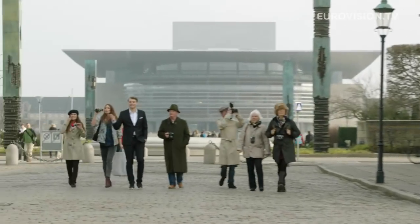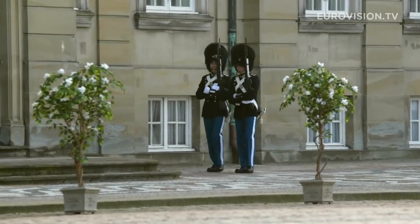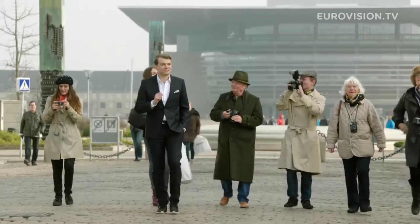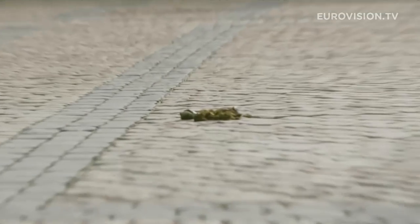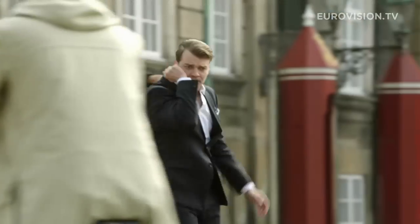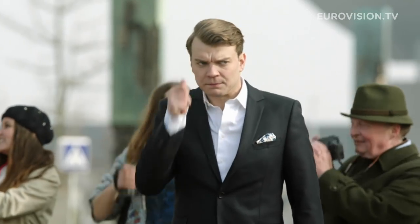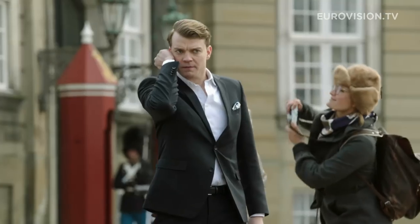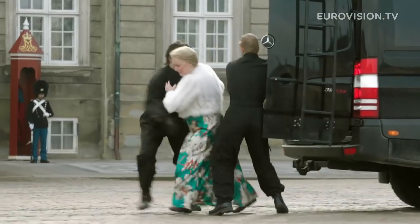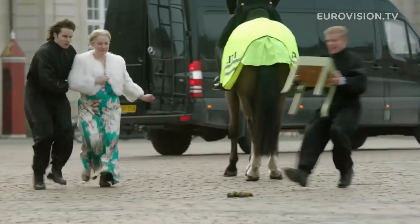And here we have Amalienborg Castle, which was built in the 18th century. It is a fine piece of... Excuse me. Kurt Brown, Kurt Brown, can you hear me? The horse has made number two. Remove now.